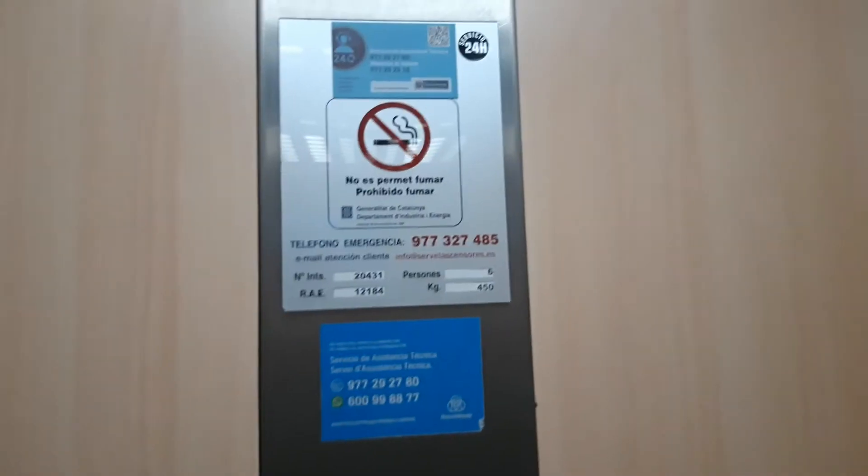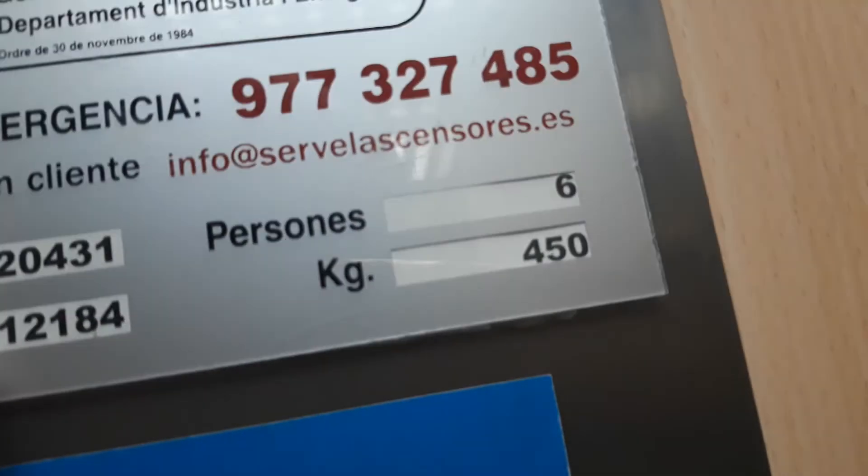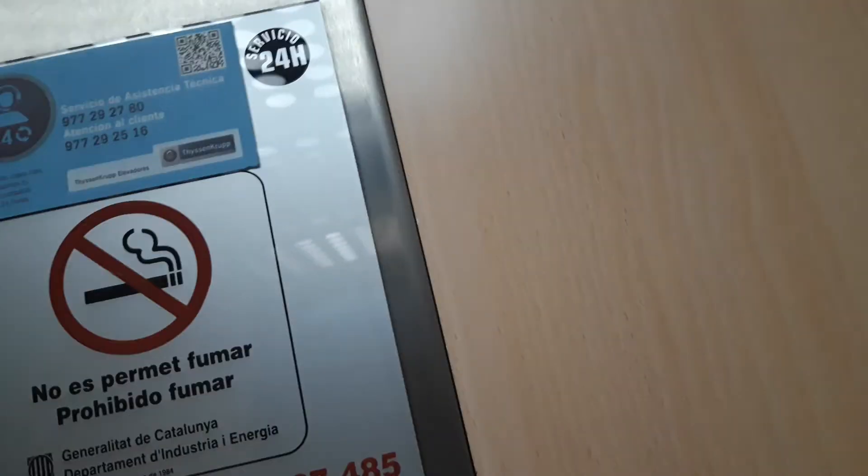The capacity is 450 kilos, six persons. Number installed, 20,431. The serial number, 12,184. Here's the wooden cabin. And here's the mirror. It has got lights. Look, it's very nice. Just like an empty lift. Before, it's implemented by servo.